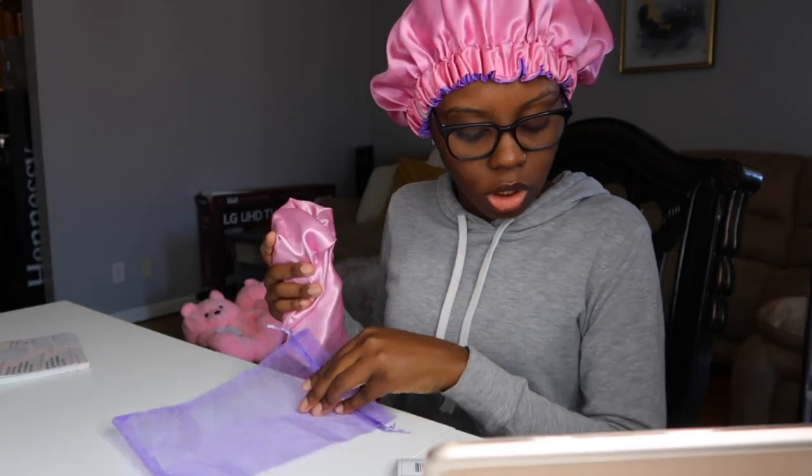Next we have Patrina — she got our Unicorn bonnet, which is light pink and lilac. The next question is congratulations on your new business — what made you go into graphic designing?